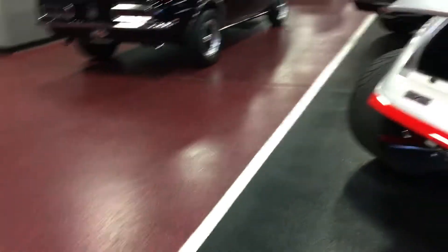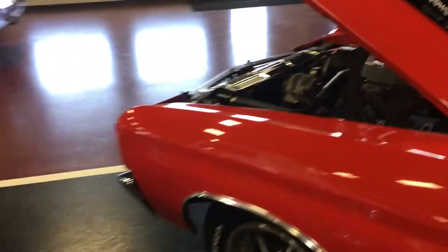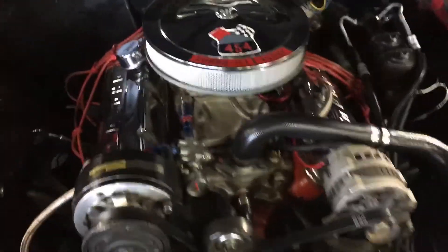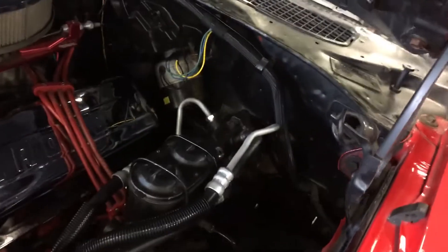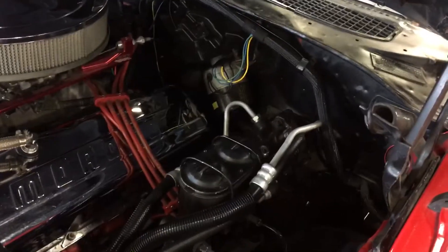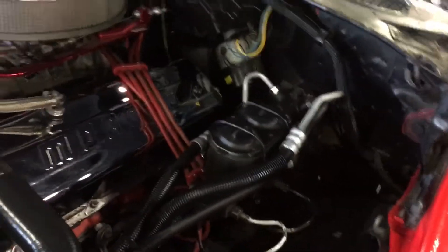Let's jump in this engine bay while we do have the hood open so you can take a peek at that. As you can see, this 454 4-bolt main motor does rest in between these fenders very, very well. You've got a hydro boost brake setup on this thing. The brakes are very, very nice — the hydro boost system does an excellent job of stopping this big block beast.